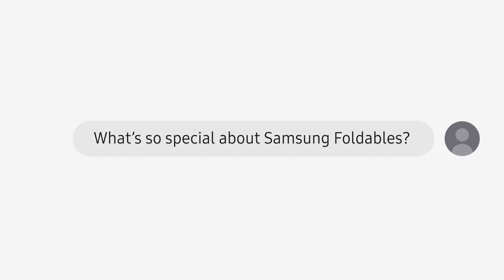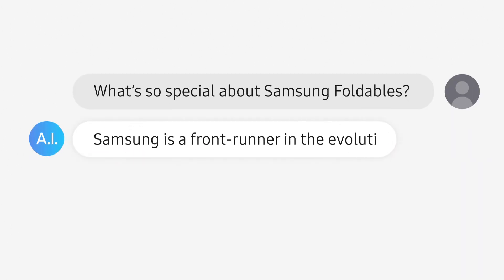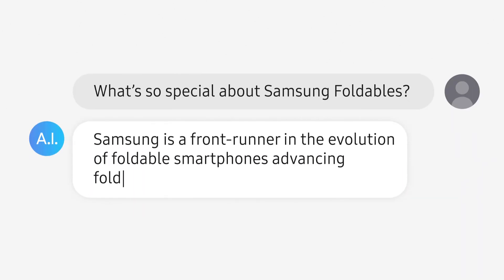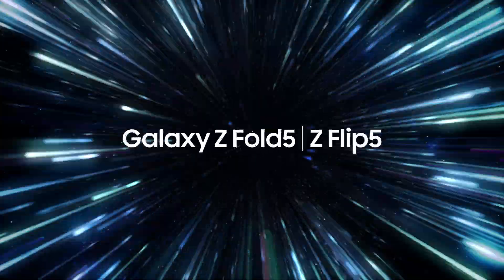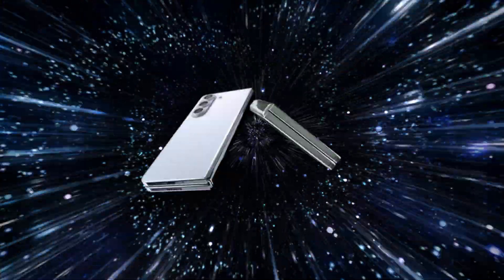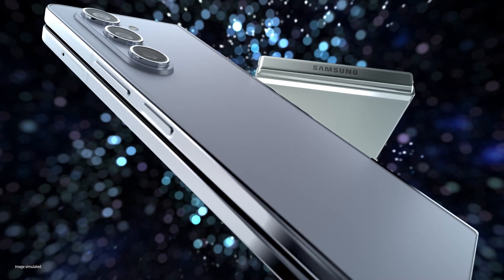What's so special about Samsung foldables? Samsung is a frontrunner in the evolution of foldable smartphones, advancing foldable technology year after year. Certainly — fifth-generation foldables!